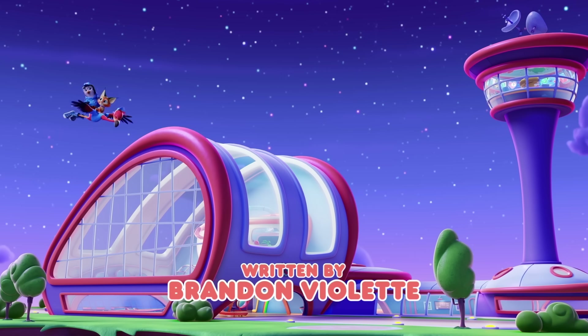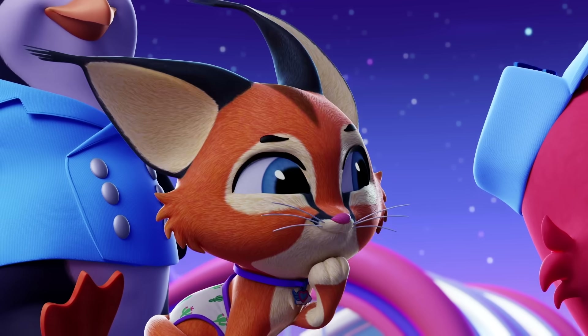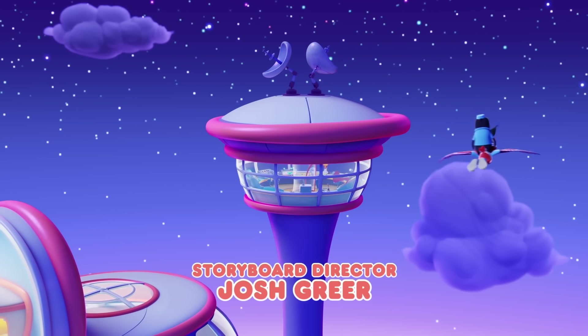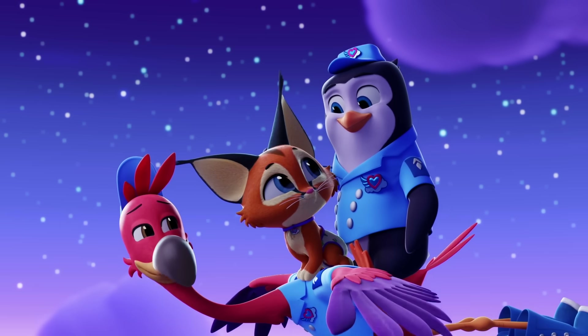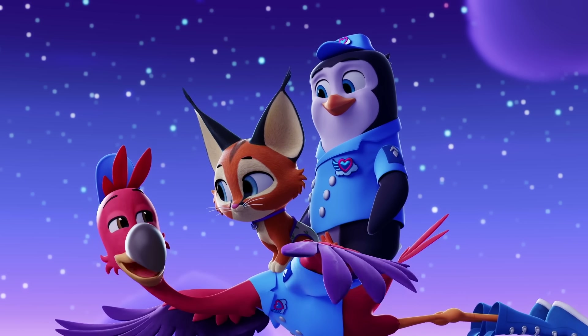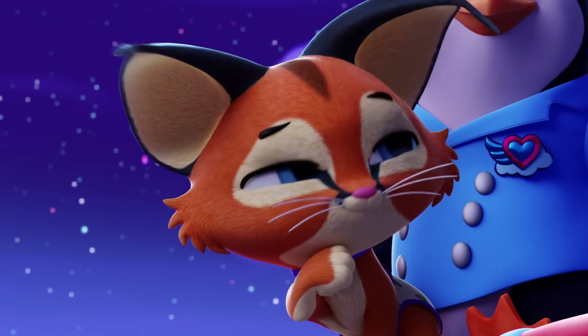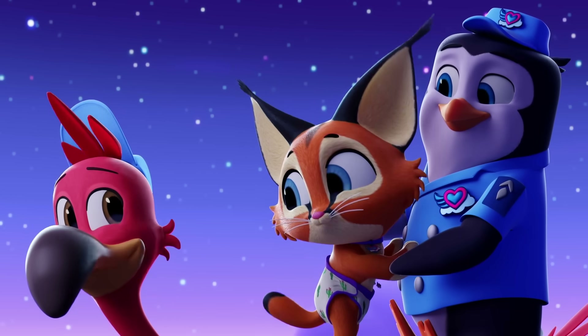Fly spy with my penguin eye — something tall and pointy. That's right, the control tower. Great job, Dusty. Fly spy with my flamingo eye — something black and white and kind of squishy when you hug them. You got it. It's Pip!